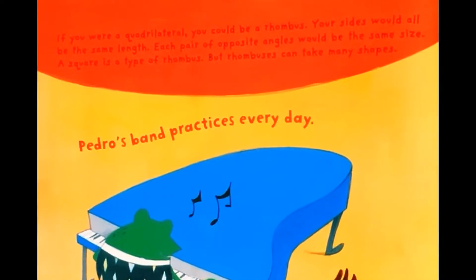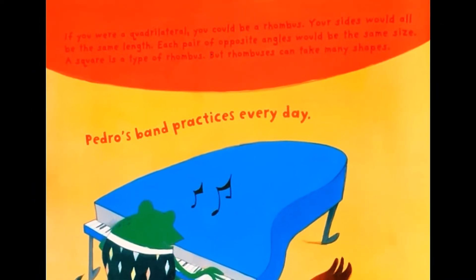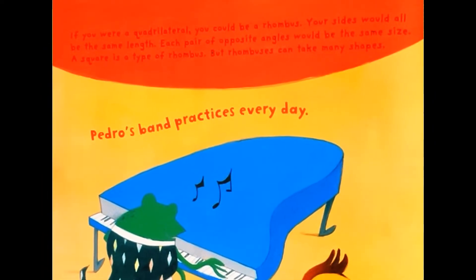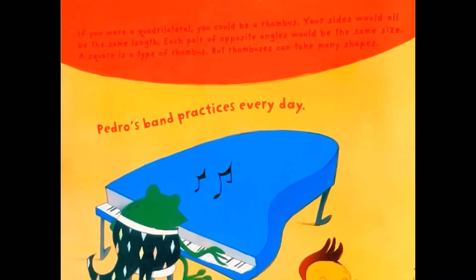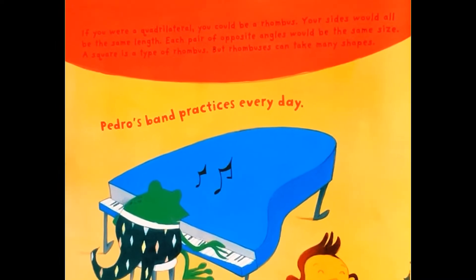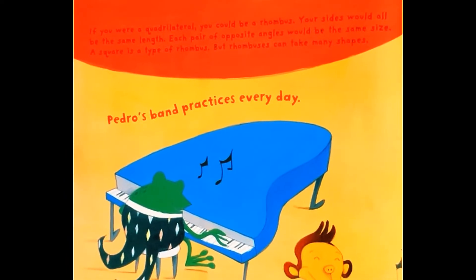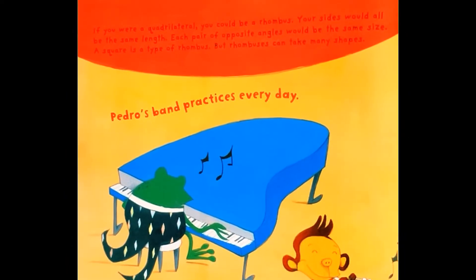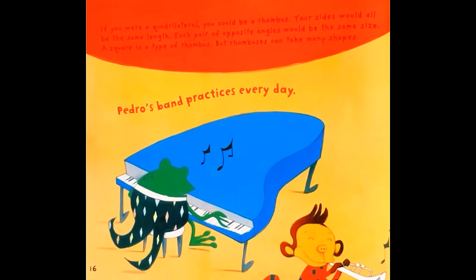If you were a quadrilateral, you could be a rhombus. Your sides would all be the same length. Each pair of opposite angles would be the same size. A square is a type of rhombus, but rhombuses can take many shapes. Pedro's band practices every day.